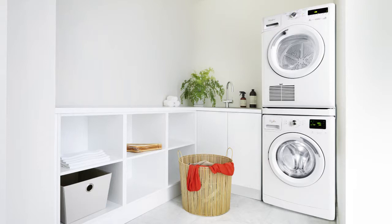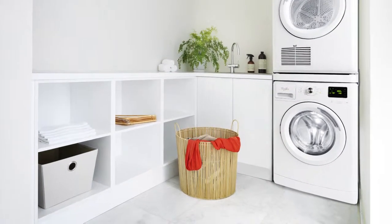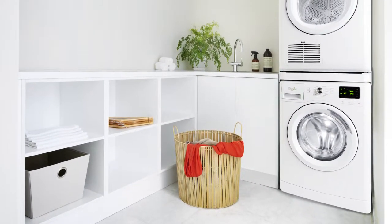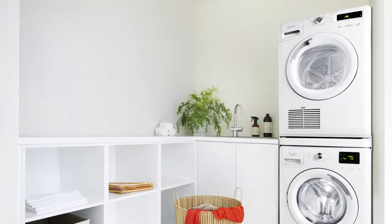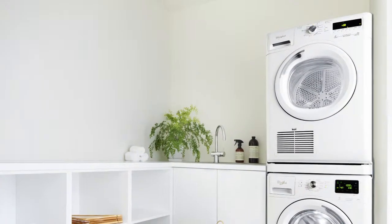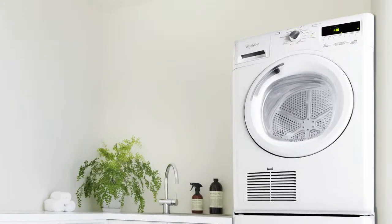Our Sixth Sense air care technology protects your clothes by controlling humidity, temperature and the air flow. We guarantee outstanding results and performance at very low running costs.